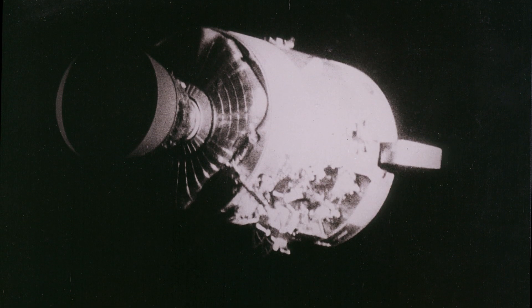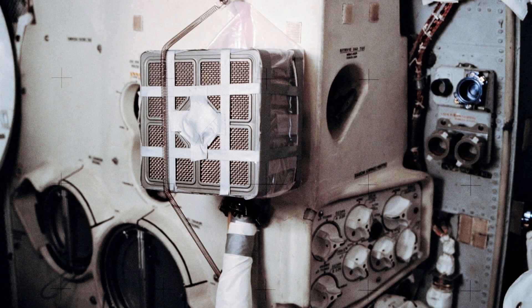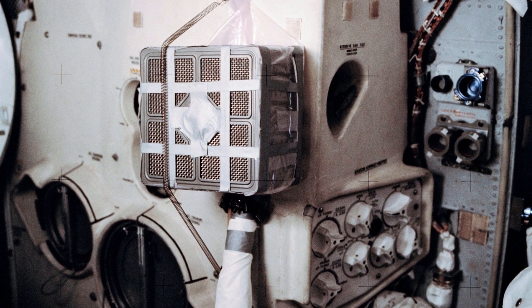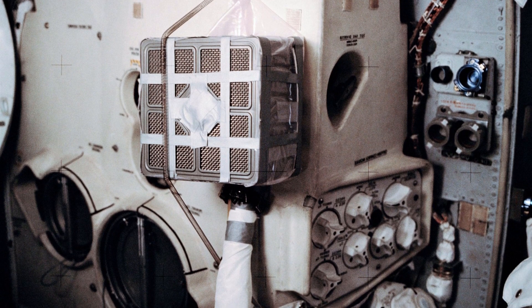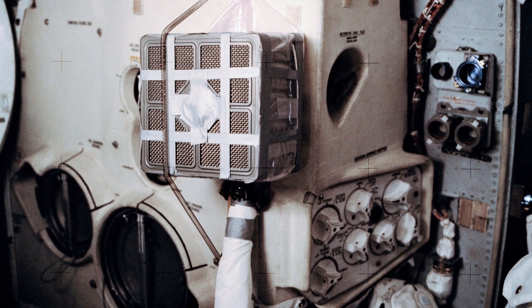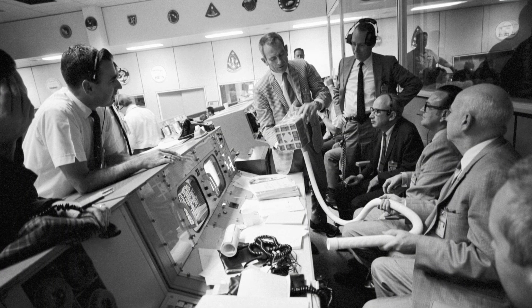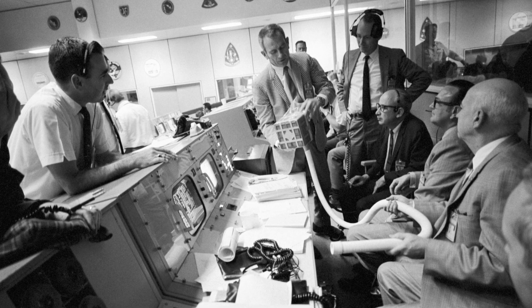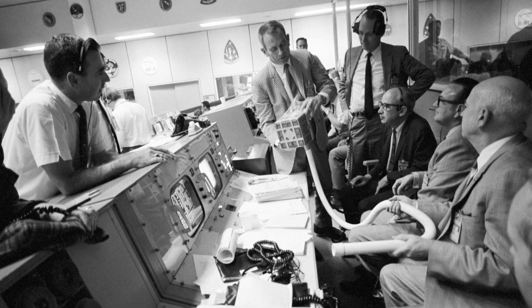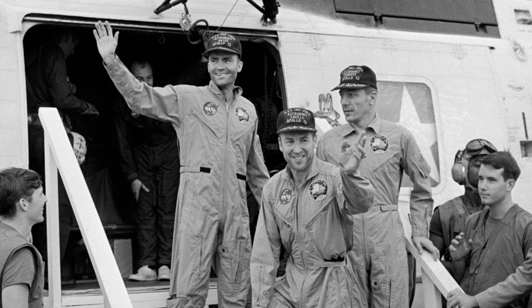In 1970, when an explosion crippled the Apollo 13 command module, the square CO2 scrubbers in the failed command module had to be modified to fit round receptacles in the lunar module, which was being used as a lifeboat after the explosion en route to the moon. A workaround used duct tape and other items on board Apollo 13, with the ground crew relaying instructions to the flight crew. Soon, the lunar module's CO2 scrubbers started working again, saving the lives of the three astronauts on board.